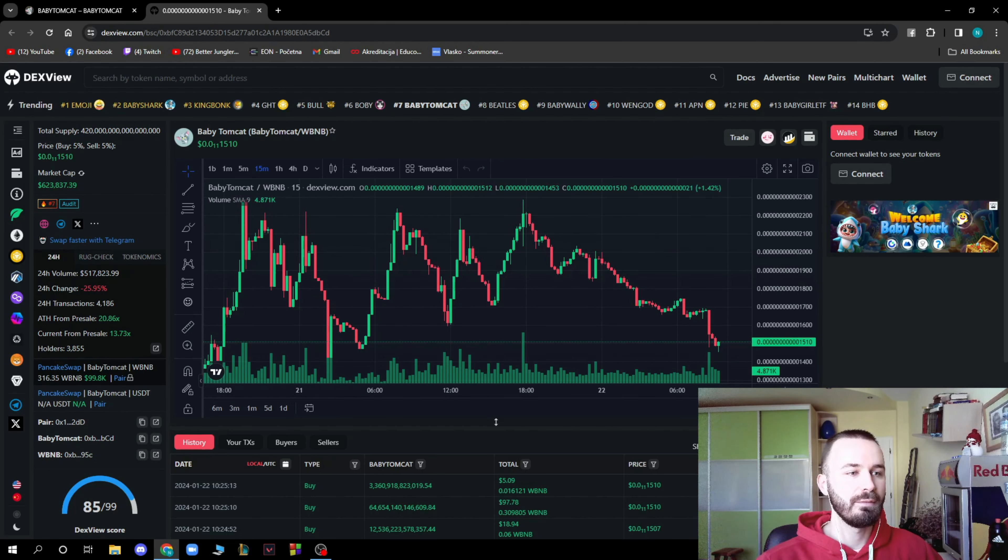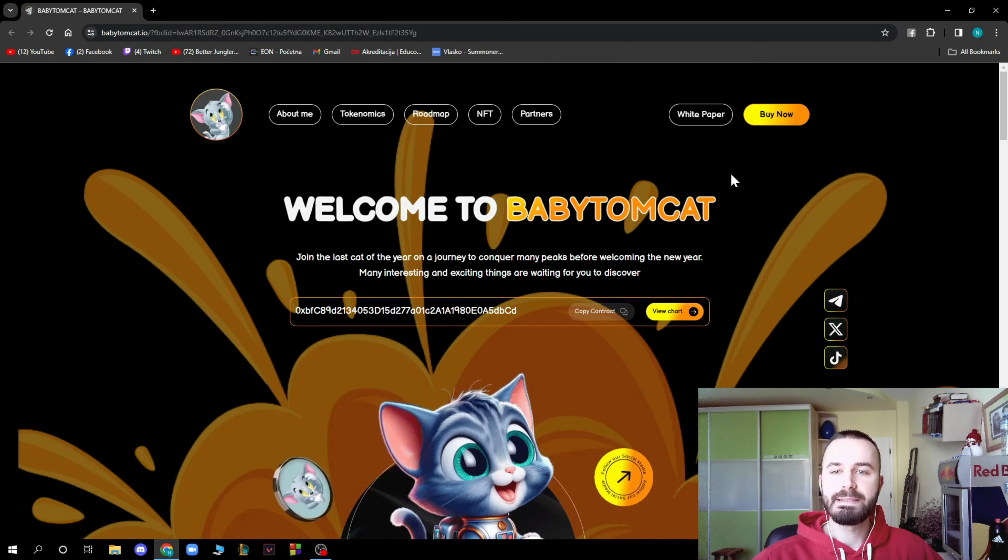We can see the price and the market cap is about $623. You can also see the presale and the 24-hour change, volume, and everything here. You can pause the video or go to DexView to see this by yourself.